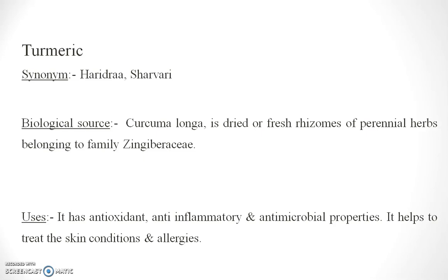Turmeric, which is healthy, is curcuma longa — the dried rhizomes of curcuma from the Zingiberaceae family. It is antioxidant, anti-inflammatory, antimicrobial, and also helps with different skin allergies and conditions.